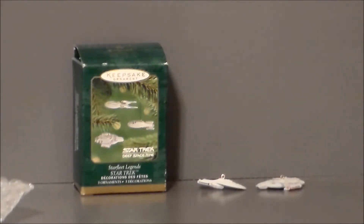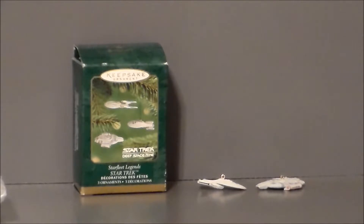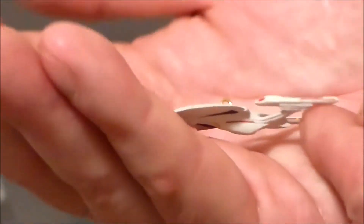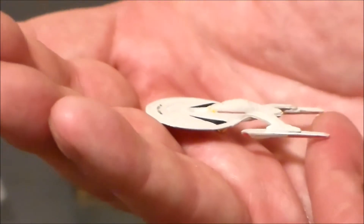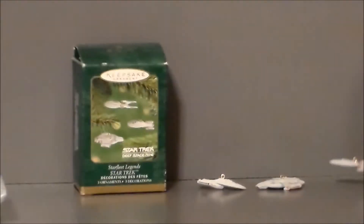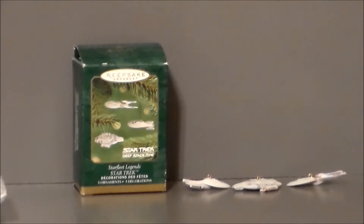The final one is the USS Enterprise-E. It's very, very tiny. They painted it completely — it's even got 'Enterprise NCC-1701-E' right there. Overall, very cool, very tiny. It's fun to see how these little ships could hang onto the Deep Space Nine ornament. Obviously they don't scale with each other, but it is what it is — they do hang around the ornament. Let's go ahead and take a look at that.